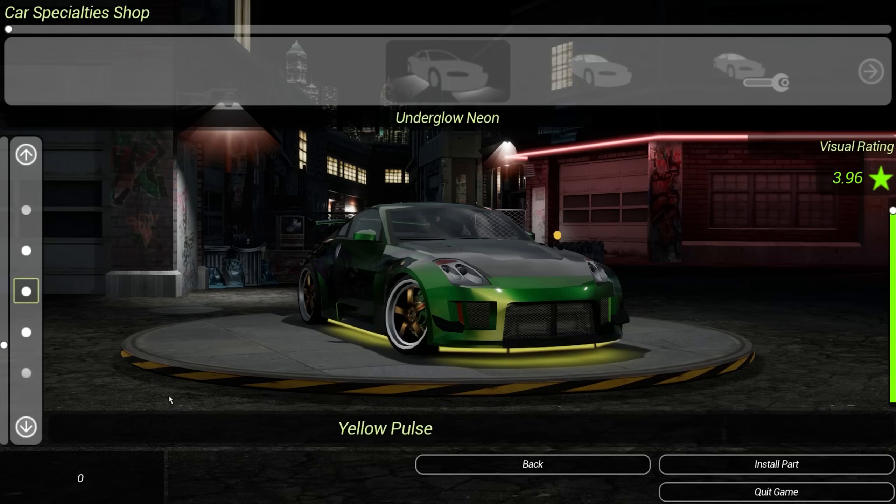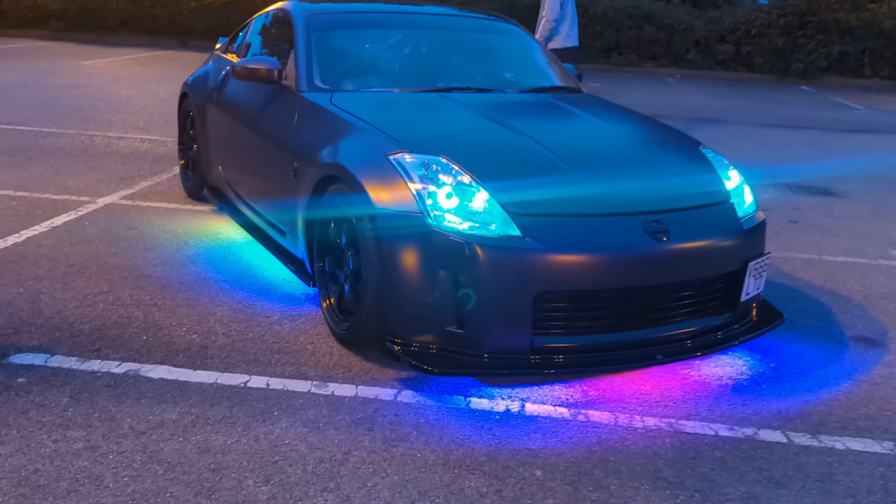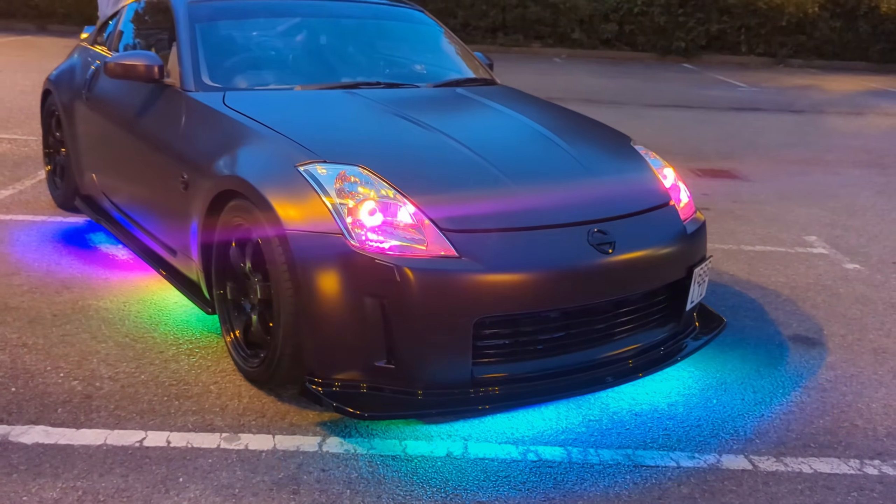The big speakers in the back, the underglow, the nitrous hisses — all that crazy stuff you could do. And it shaped how I am with cars now. My 350Z has underglow, a big speaker in the back, interior glow, demon eyes, and a starlight headliner — all this crazy stuff I've put in there because I was building it as a homage to Need for Speed Underground 2.